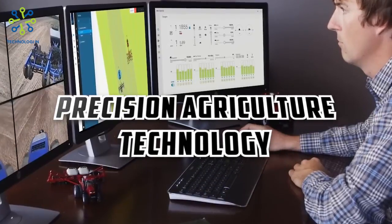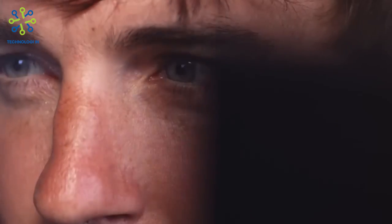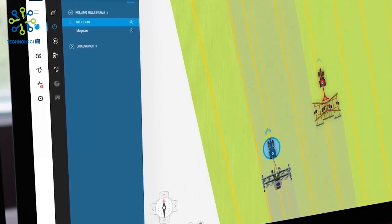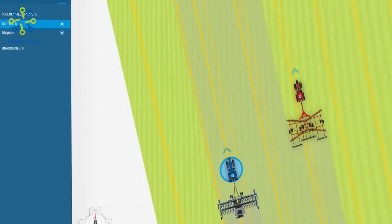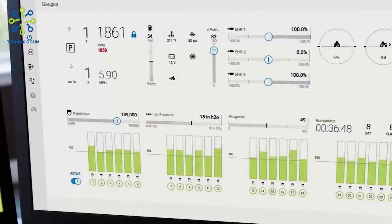Precision agriculture technology: Case IH tractors often incorporate advanced precision agriculture technologies such as automated guidance systems, telematics, and yield monitoring capabilities. These technologies help optimize operations in the field, increase efficiency, and increase overall productivity.